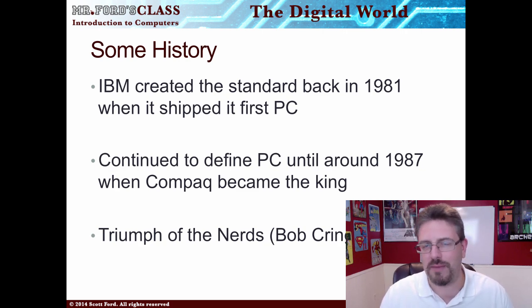IBM created the standard back in 1981 when it shipped its very first PC. There's a great video — it's kind of old now — called Triumph of the Nerds. You can get it through Amazon; I think PBS might have a copy. It's definitely worth getting if you're interested in the early history of computers. The video ends pretty much when Steve Jobs left Apple, so it is pretty dated.